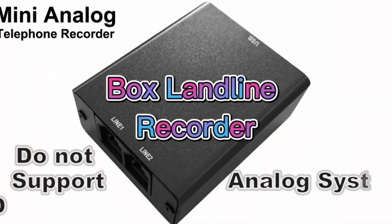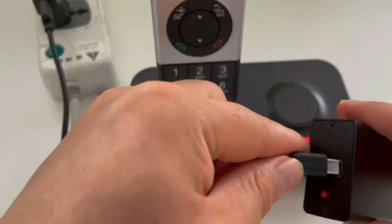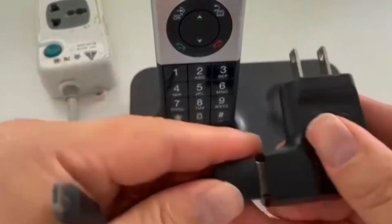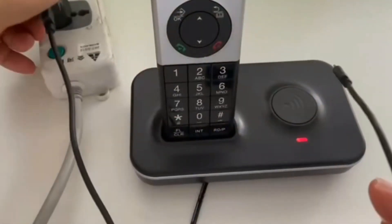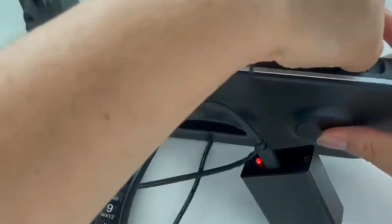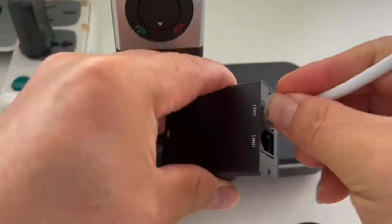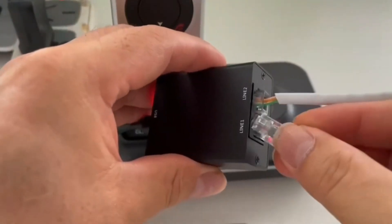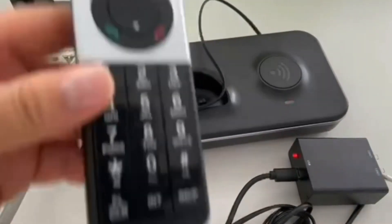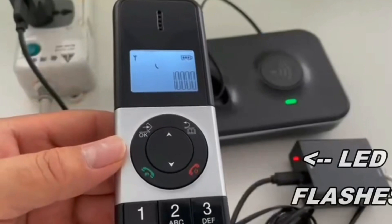The Blackbox Landline Recorder is a discreet device capable of recording both sides of a landline conversation. It is ideal for individuals or businesses that need to record telephone conversations for legal, compliance, or security reasons. The recorder works by simply connecting it to the telephone line and a power source, after which it records all incoming and outgoing calls. It is especially useful for industries where compliance is critical, such as finance or health care.